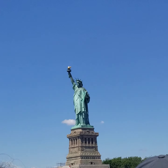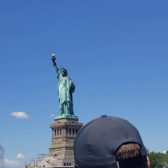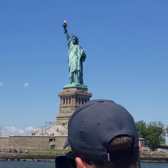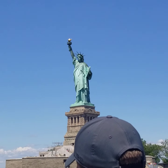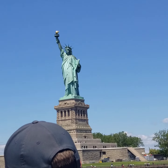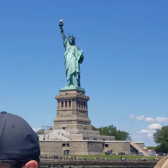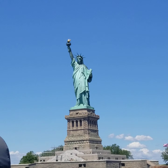Her name is Liberty Enlightening the World. France gave us this statue as a gift to show their friendship for the United States, a friendship which we still hold dear between our two republics even today. It took a young man named Frédéric Auguste Bartholdi to build the statue. He used very thin sheets of copper material, a process known as repoussé, which is a French word meaning 'to push forward.'